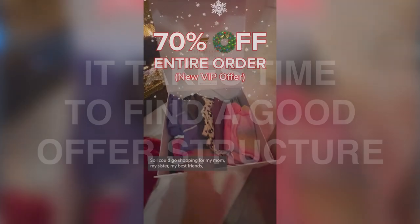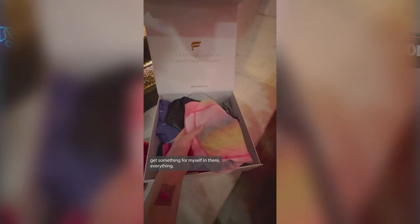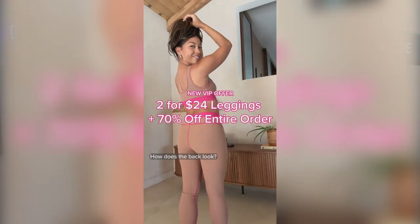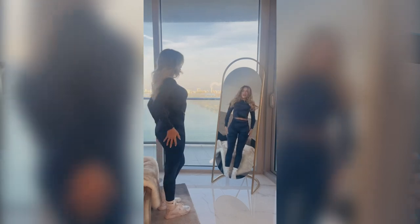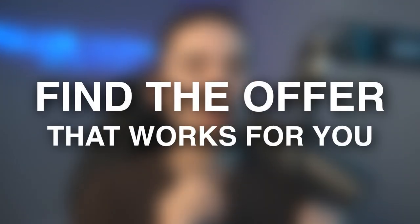When you look at some of the biggest brands like Fabletics, the reason why they've been able to scale is that they promote heavily their two for $24 shorts offer. Every single ad, all their banners mention their offers more than the actual fabric or their products.